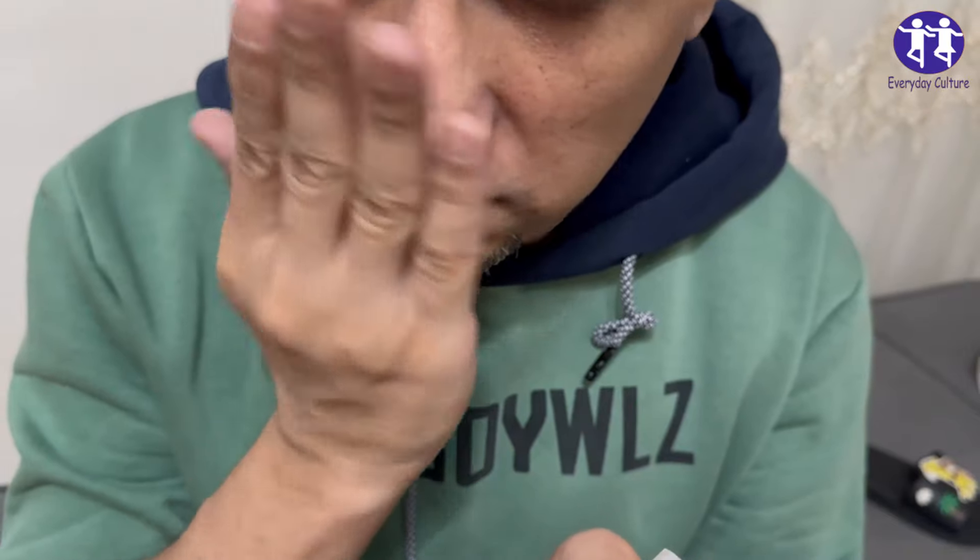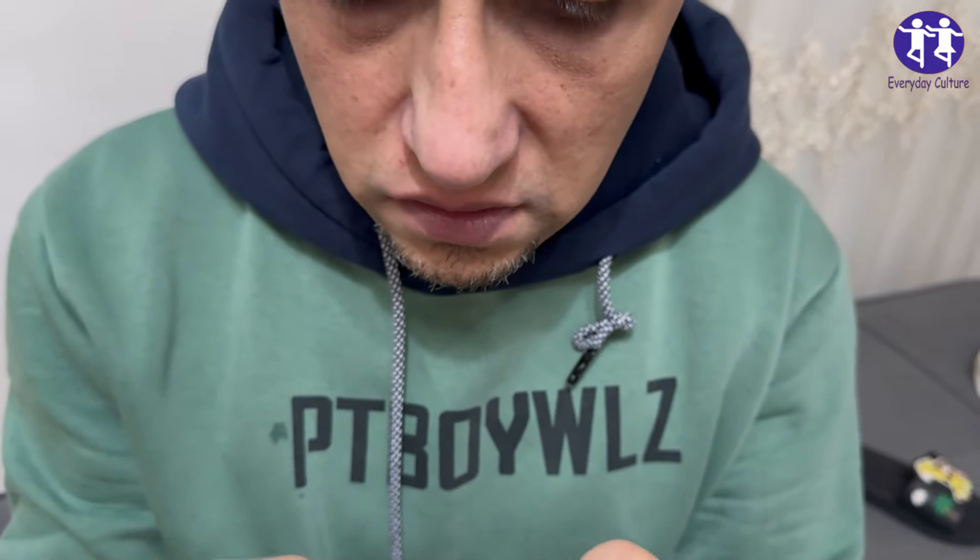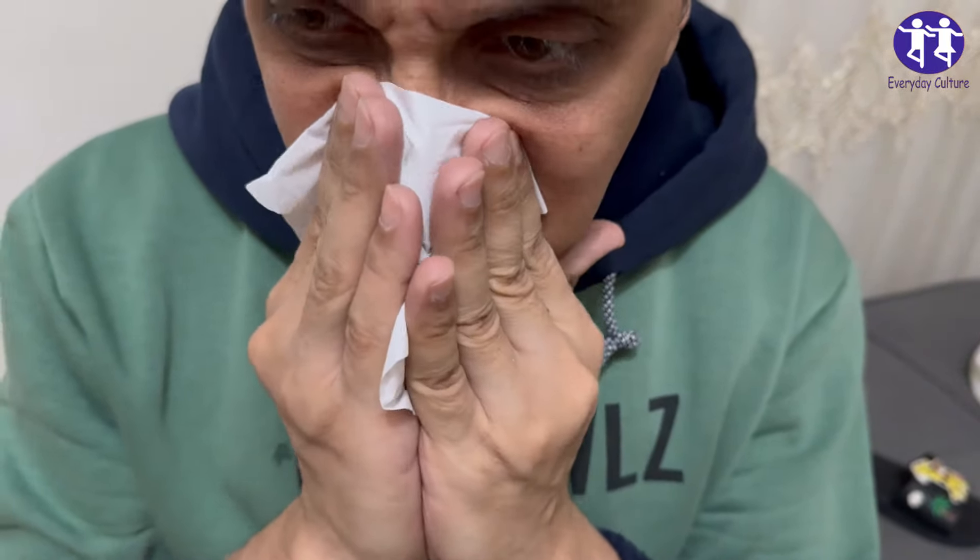2. Steam Inhalation. Inhaling steam from a bowl of hot water can loosen mucus and ease congestion.